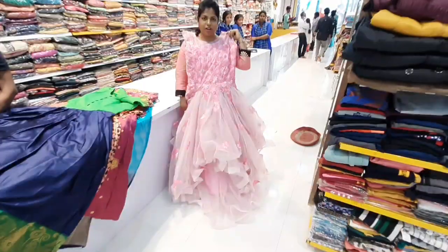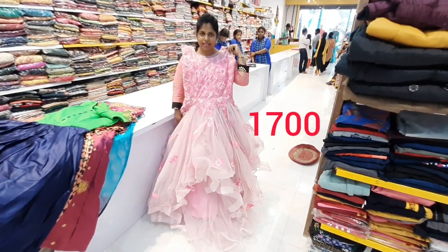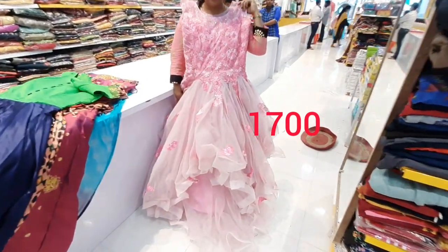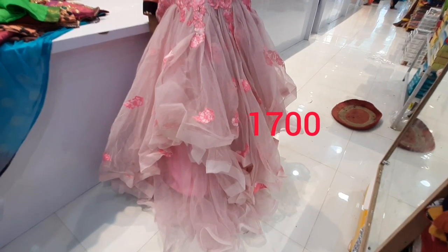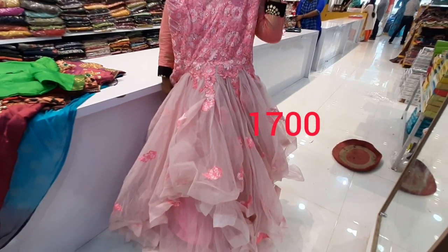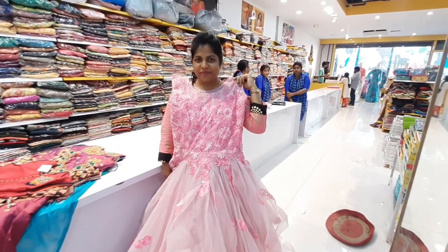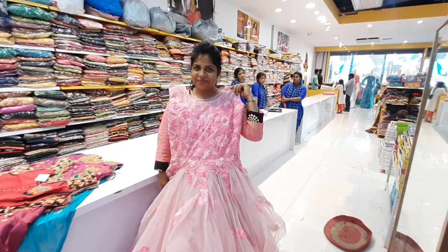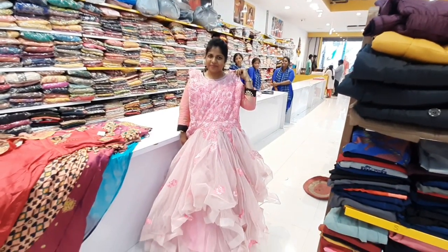The next outfit is a pretty baby pink color. It has a lot of flares. It is a very beautiful outfit with a waist band. It has a lot of weight cost in the boutiques — like 7000-8000 — but here it is just 1700 rupees.